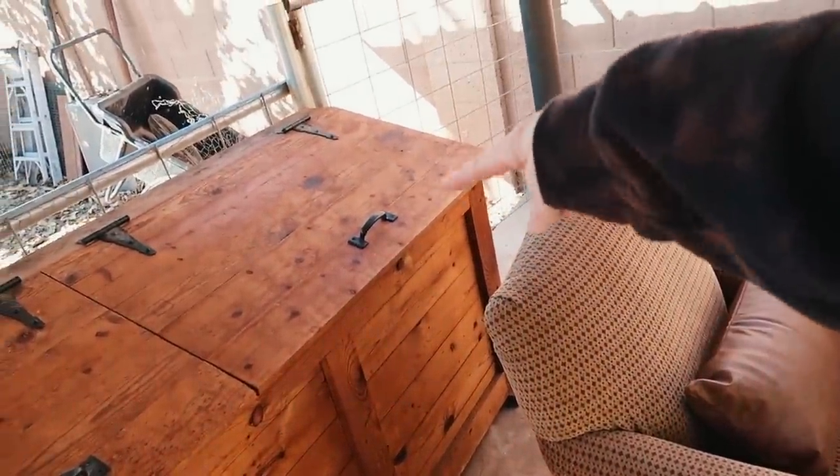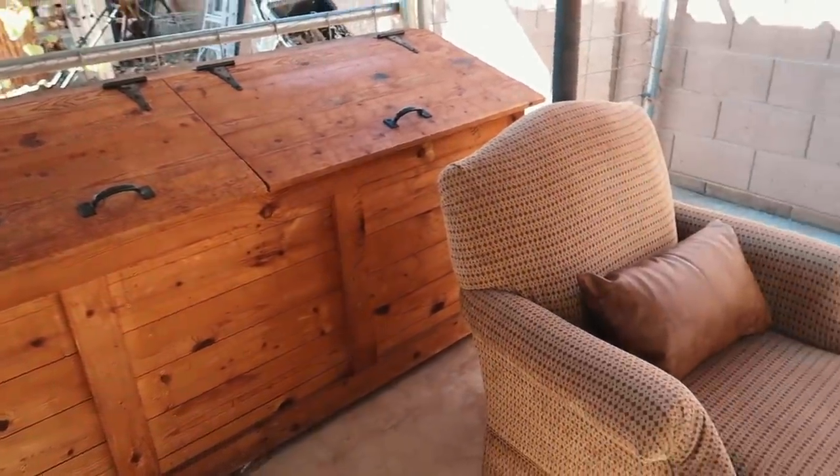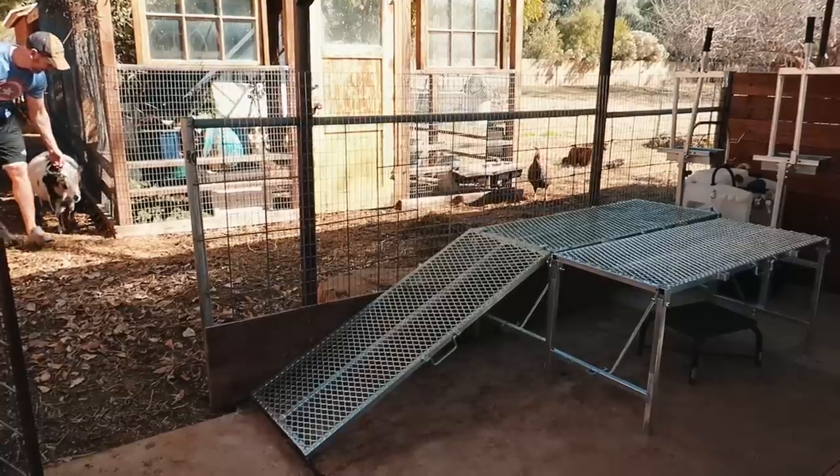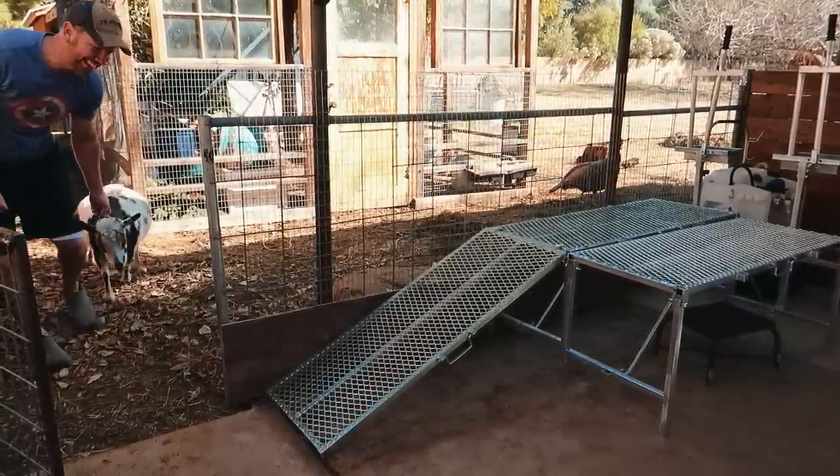It kind of works because this post is in the way anyway, and those two bins on the end we don't really get into that much, so it should work. We're going to try it out. She's like, you don't milk me anymore. Why are we doing this? She's like, I don't got no milk.